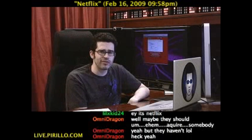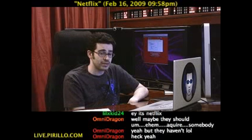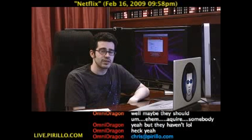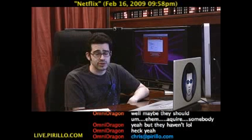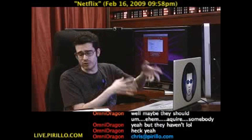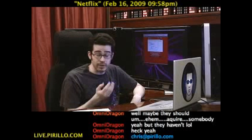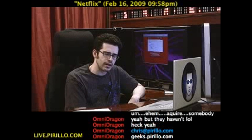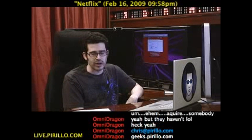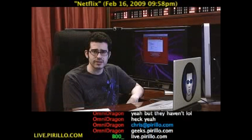My email address is chris@pirillo.com — maybe you have other content tips to pass along, or tips about things we've never talked about before. I'd love to take a look; share what's in your mind. You're also welcome to swing by our community at geeks.pirillo.com, where you can post your own videos and embed your own YouTube videos. We also have a chat room where we're typically talking tech — the geeks that we are — 24 hours a day, 7 days a week, at live.pirillo.com. We'll see you later.